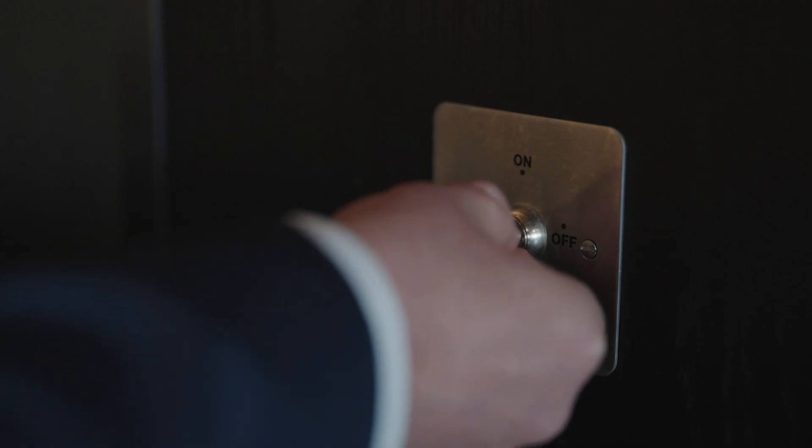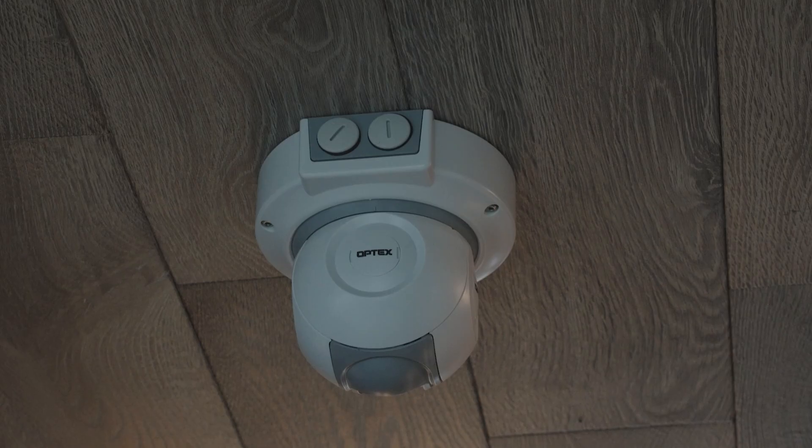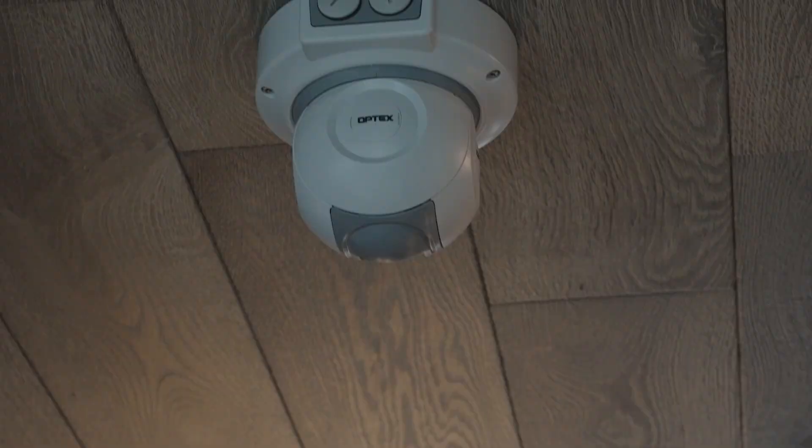At the end of a shift, bar staff arm the LiDAR system by simply turning a key. This gives us the confidence knowing that our bars are secure.